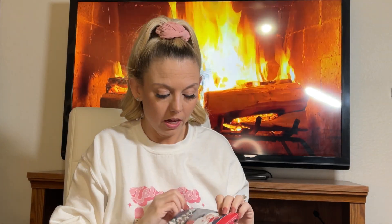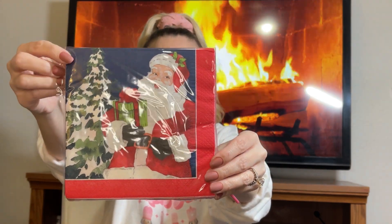Speaking of Santa, I picked up these napkins to Mod Podge with. They have such a classic, vintage Santa — they genuinely captured the perfect vintage Santa and I was very impressed. You get 24 pieces for $1.25 — you can't beat that.